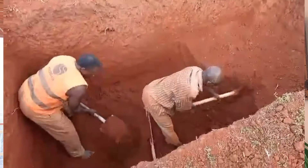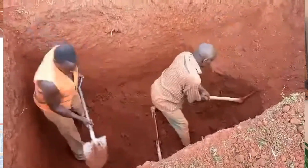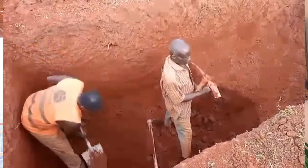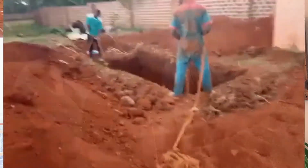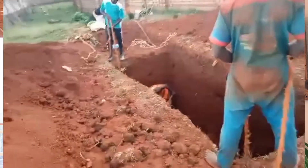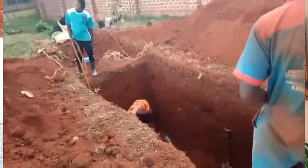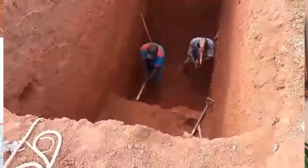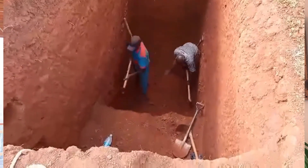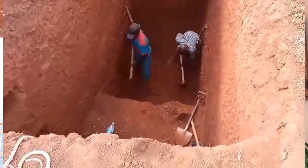Right now they are digging a hole — if this was Canada or the US we would have a backhoe out there, but in Luero, Uganda, it's a little bit different. As you can see, the guys are digging it by hand. The hole is going to be over 60 feet deep, about five to six feet wide, and about 12 feet long.